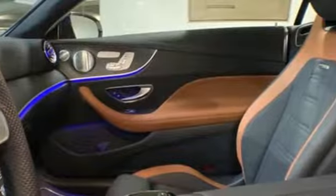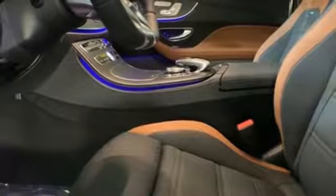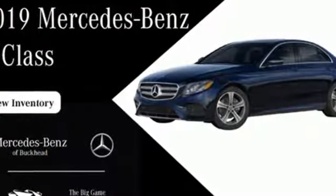Doors and push-button start proximity key. Front heated bucket seats. Intercooled turbo I-6 engine. Hands-free liftgate. Automatic with driver control suspension management. And automatic transmission.